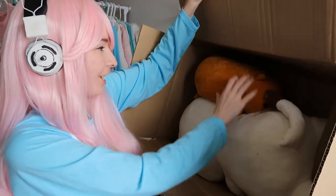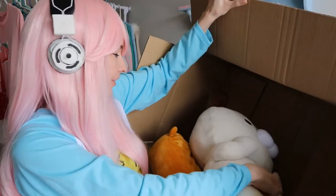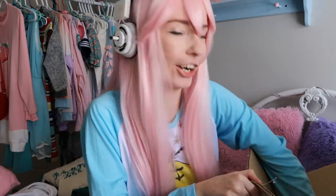Oh my gosh, it's huge! There's a bunch of little things as well and it looks like there's a little card. Let me find this card.